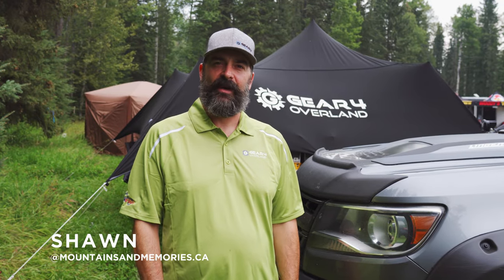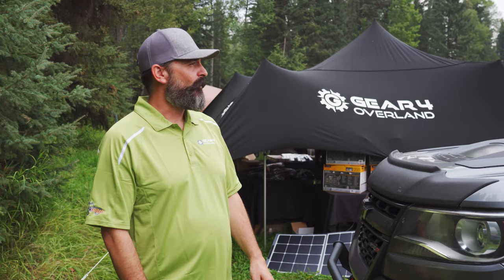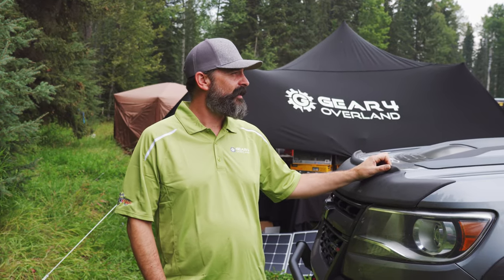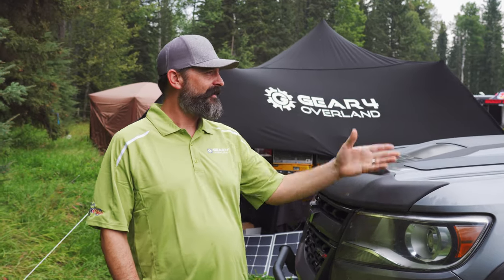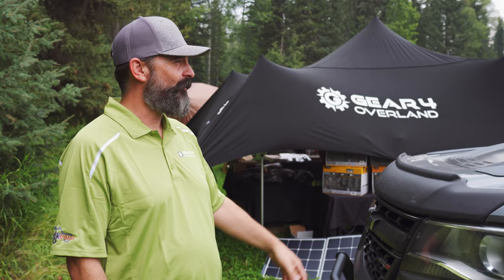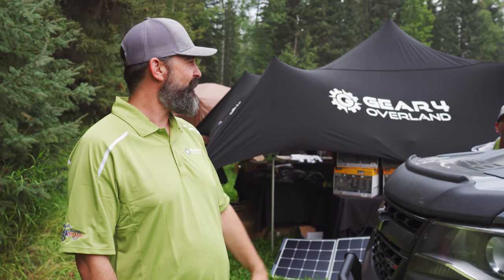I'm Sean with mountainsandmemories.ca and this is my 2018 Colorado ZR2. We bought this new in 2018 and we didn't start modding it until 2020 — kind of started with COVID. We wanted to get out and explore. It takes us everywhere that we want to go. It's amazing.